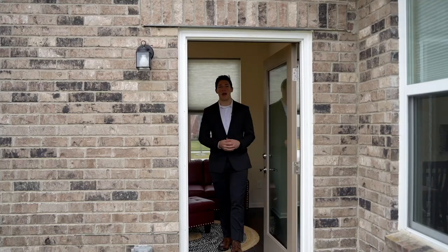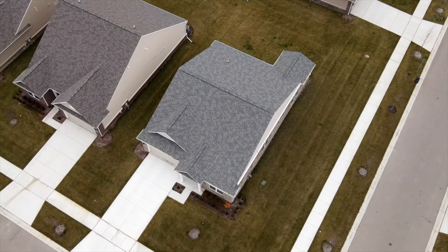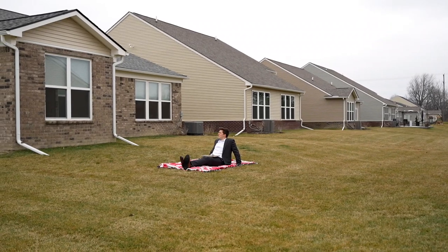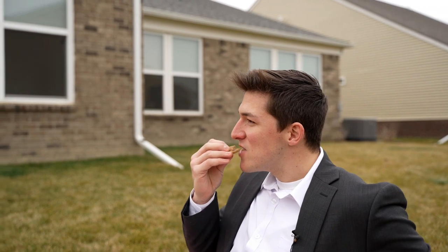Taking a look out back, one of the awesome features I love about this home is it's on a corner lot, which means you just have more space overall. You have the space for entertaining, you have the space to actually do stuff in your yard compared to a lot of the neighbors, and that's just something that I love about this home overall.